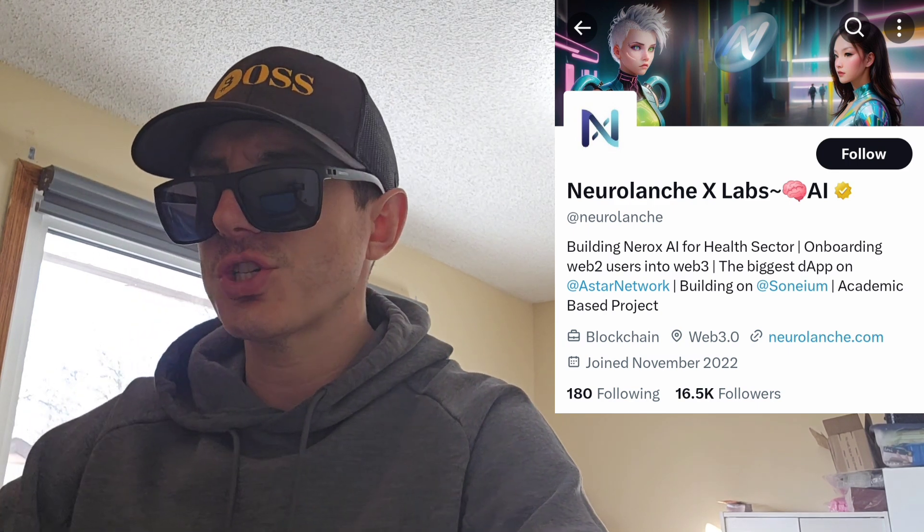What's up everybody, Logan here, Stock Investor, aka Crypto Investor, back with another video. Today we're going over the NeuroLaunch token, the NEROX AI token, ticker symbol N-E-R-O-X. This token was just announced and is getting a very big central exchange listing starting tomorrow, December 2nd. We're going to go over the information on the NEROX token and how you can get it.